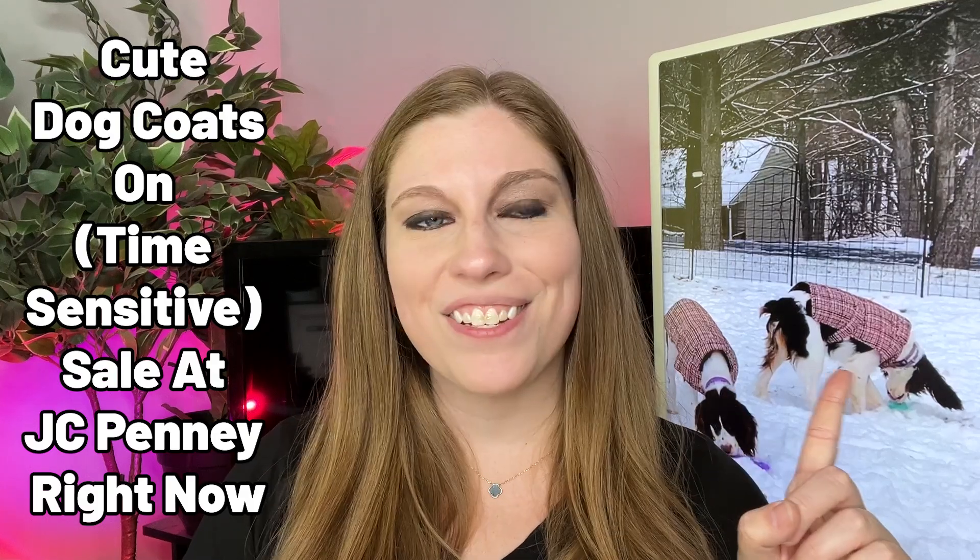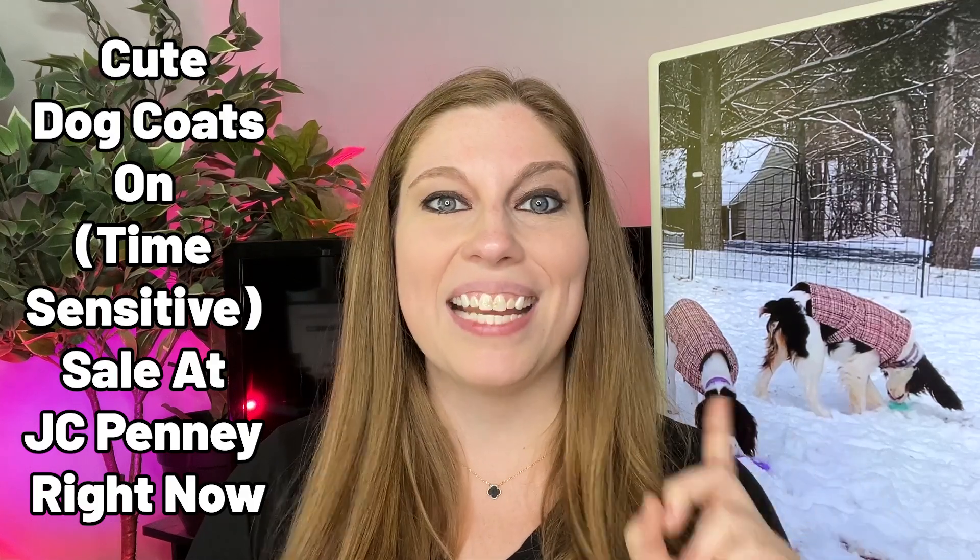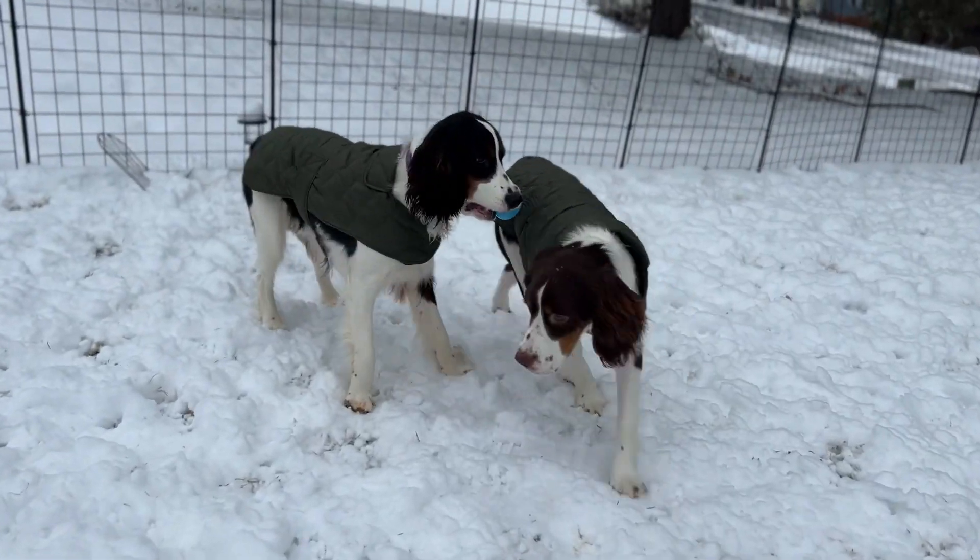If you're preparing for winter and you want to get your dog a cute coat for playing outside, last year at JCPenney I got the cutest dog coats. I got them in a bunch of different colors. You've seen my videos on them before — I'll link them down below.